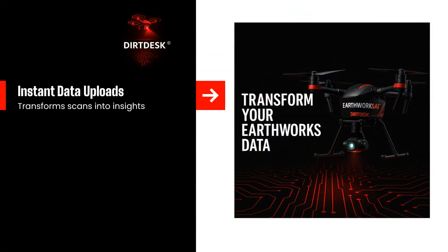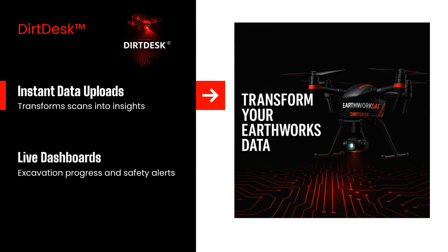That data uploads instantly to DirtDesk, our powerful AI-driven platform that transforms raw scans into actionable insights. Project managers and even subcontractors now have access to real-time data and dashboards showing excavation progress, stockpile volumes, and crucial safety alerts, all in one easy-to-use interface.